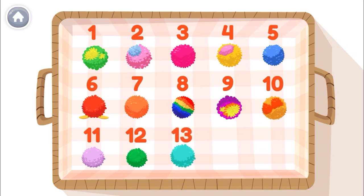Wow! These are so fuzzy and soft! I can't wait to show my friends!